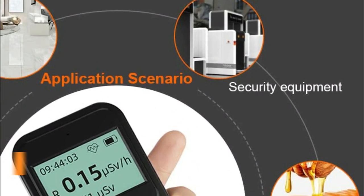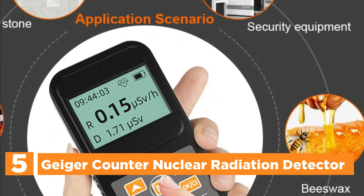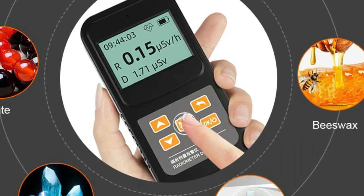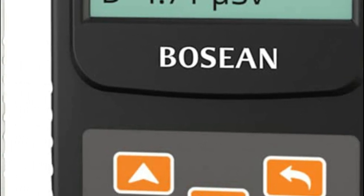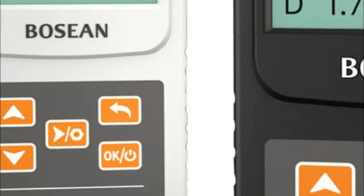Starting our list at number 5, the Geiger counter nuclear radiation detector. This device boasts a remarkable level of precision and includes both visual and auditory signals to indicate the degree of radiation detected. Its advanced GM tube, which serves as the core sensor, ensures accurate measurement, high sensitivity, wide-range measurement, and lasting benefits. It also features dual alarms for dose rate and metering threshold to guarantee your safety.